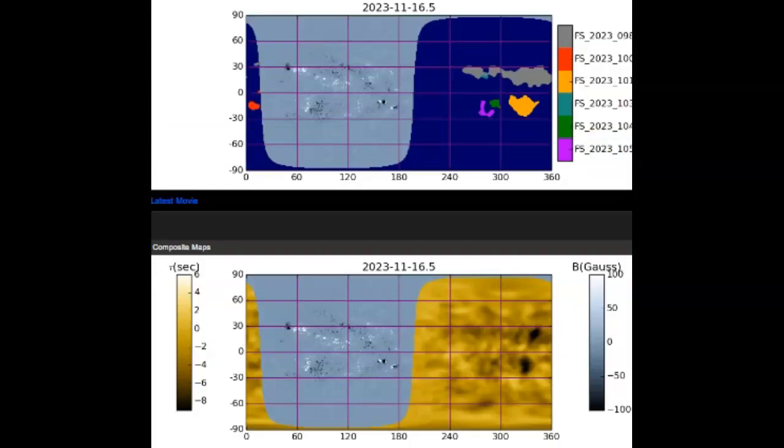Over on SDO we can see AR-098, a huge sunspot in gray, coming around the limb and about to really crisp the limb itself. Then we have AR-101, the large orange sunspot. We also have three to four additional sunspots coming around the limb, so it should be a hectic week.